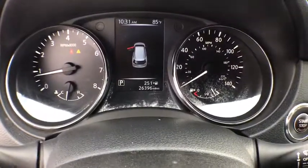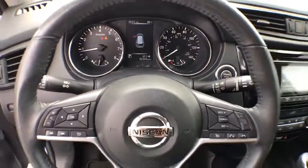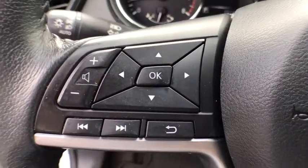Overhead console, brake assist, remote keyless entry, tachometer, front reading lamp. This beauty is sure to make you the talk of the neighborhood, so call or drop in for a test drive today.